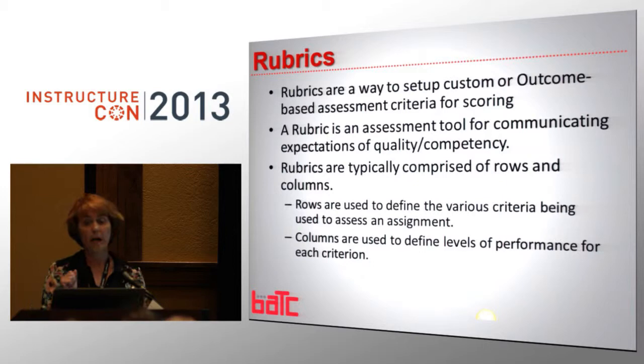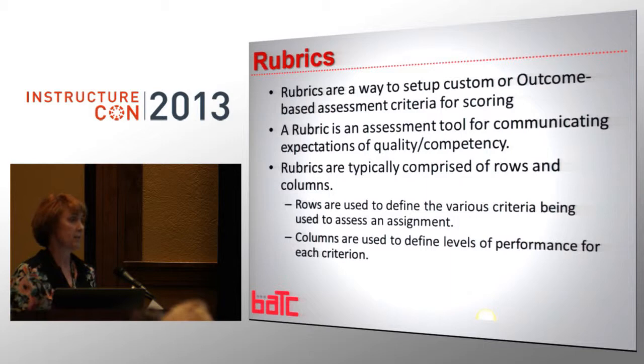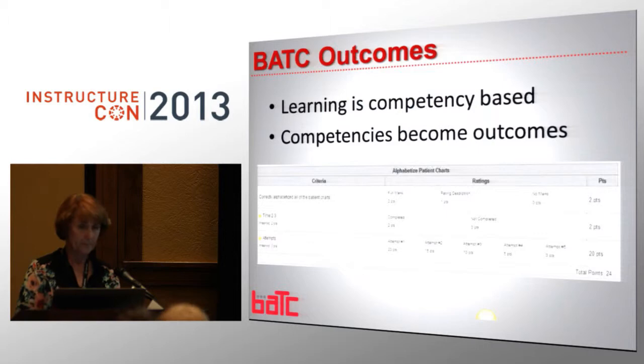Rubrics are a good way to set up customized or outcome-based assessments for scoring criteria. It's an assessment tool to communicate to your students and for your instructors to use on what your expectation is — what is quality? Most of our programs, because we are competency-based, the majority have to attain 80%. Nursing is 90%. So our students need to have that level of competency before they can move on. If they don't attain that level, they don't go any further. Rubrics are rows and columns. Rows define the various criteria being assessed, and columns define the levels of performance for each criteria.